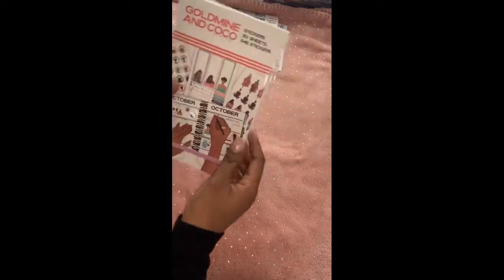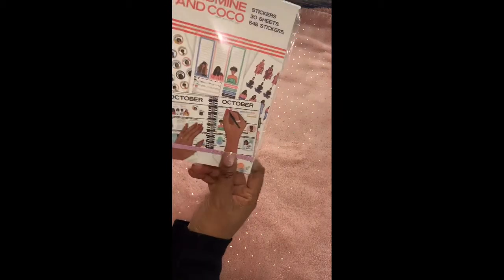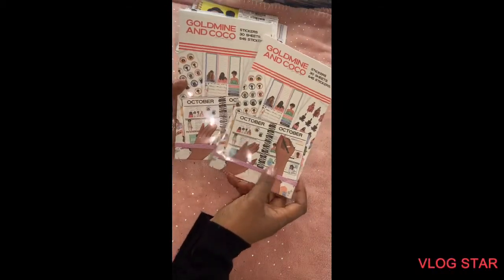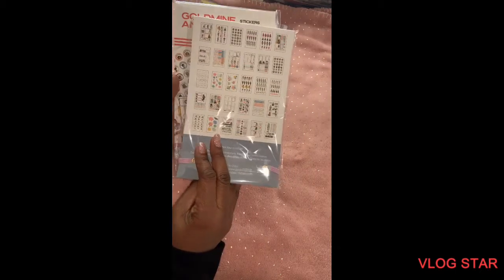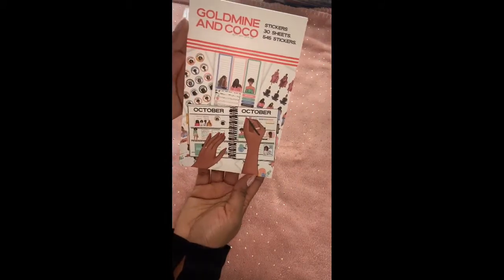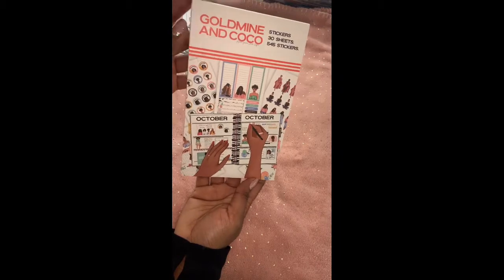I also got two of the Doll Me sticker books, so I'll just flip through one of these since they're both the same and show you all what's inside. This is the front — you get 30 sheets and 545 stickers altogether — and then this is the back.